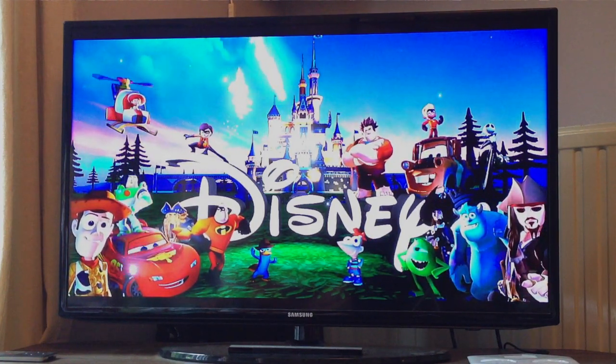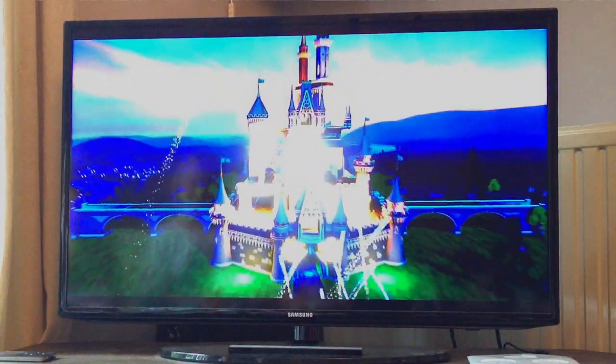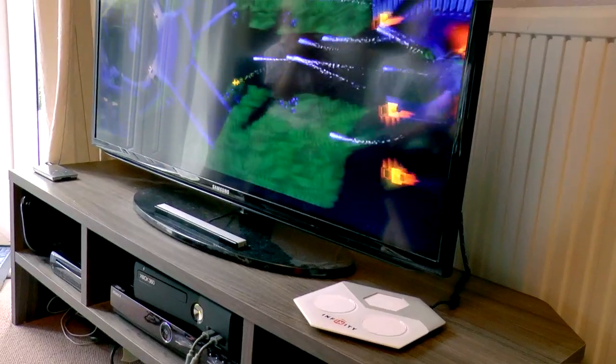We've been playing it, we've had it in our hands. As you've seen in our unboxings, the kids have been playing with the toys — some of them are already bearing the marks of combat. And we've been really getting to grips with what Disney Infinity is.